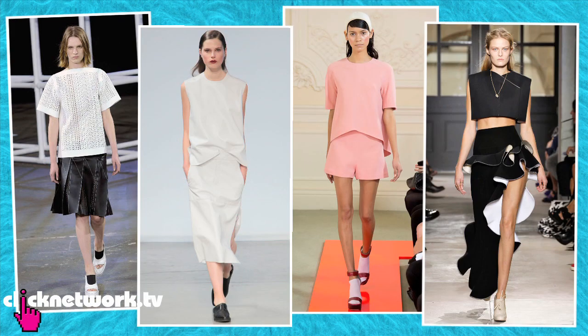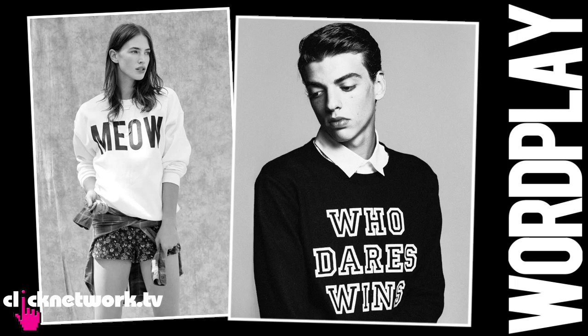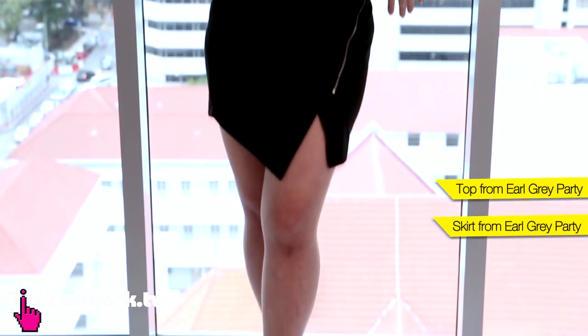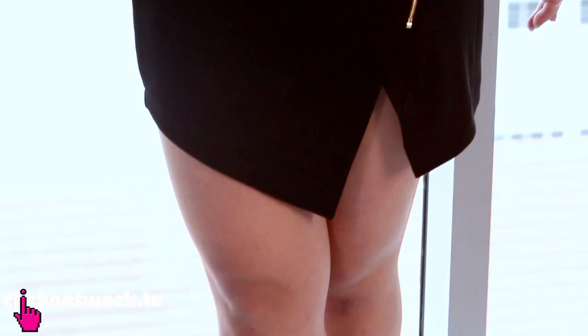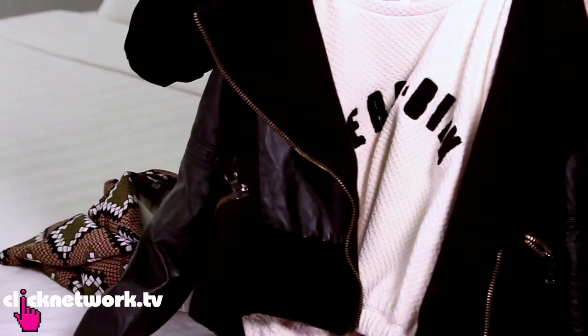The next outfit incorporates two trends. One is the upcoming boxy trend — the silhouette is very straight cut. I have a boxy top here which also incorporates the wordplay trend, where you wear shirts with big loud words that don't even have to make sense. I would pair this boxy wordplay top with a black wrap skirt, or a white or cream skirt if your family is more traditional. I could wear this on its own during Chinese New Year, or with a leather jacket and black skirt and heels in the second half of the year — that would look so badass.